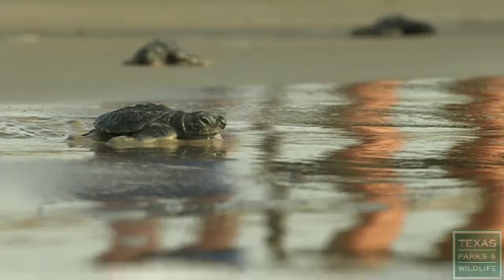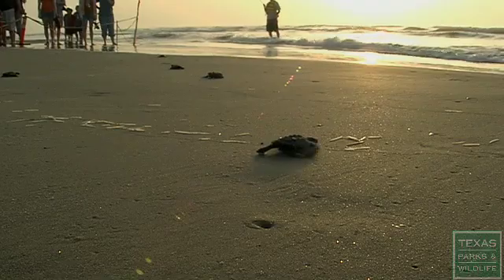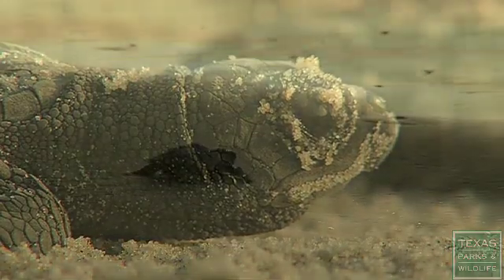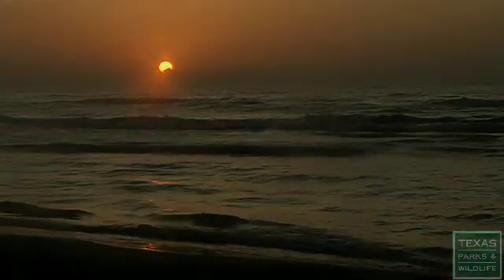After many years of hard work by many people, both in Mexico and the United States, the Kemp's Ridley population is increasing. For the future, we're going to have to continue our very hard work. This is an endangered species success story in the making.